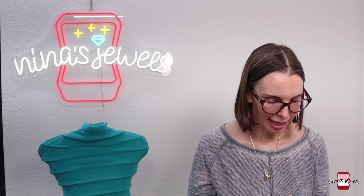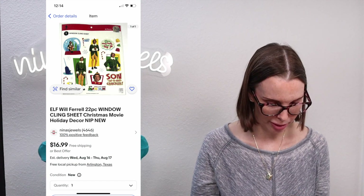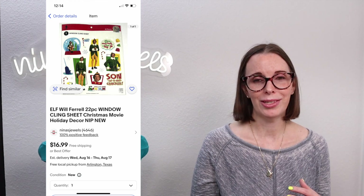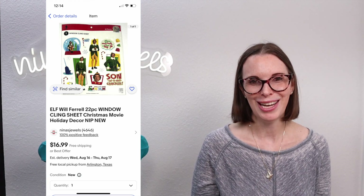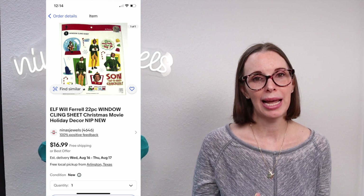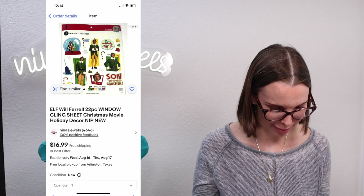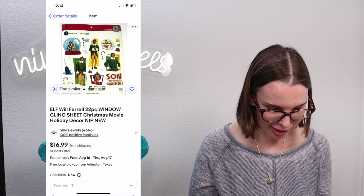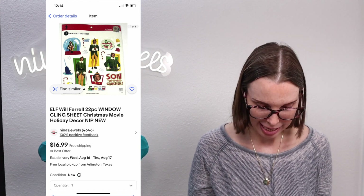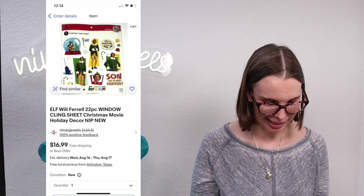Next up was a 22-piece window cling set themed for the movie Elf. We got this doing retail arbitrage — picked up after-Christmas clearance for $1.62. These window clings tend to do really well; they're seasonal so they sell better at Christmas time, but we sold this one in the middle of summer. It sold on offer to buyer for $13.58.